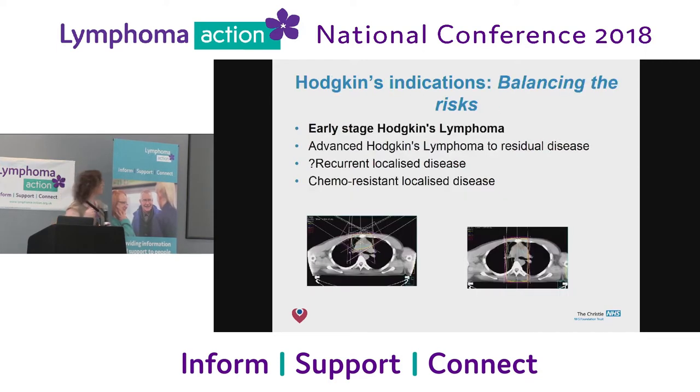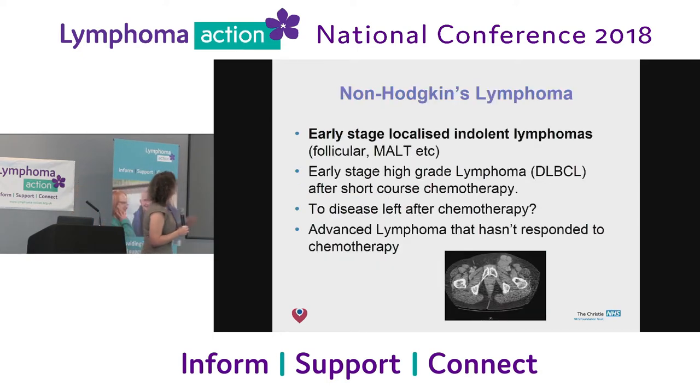In summary, in Hodgkin's lymphoma we still give radiation in early-stage disease, but it's part of an individual discussion for each person. In advanced disease, it's typically for patients where chemotherapy hasn't worked or where something is left after chemotherapy — those patients we may consider radiotherapy. For non-Hodgkin's, it's still a really big part of early-stage localized disease. If you've got follicular lymphoma or MALT lymphoma in just one place, radiation is still really there and can get rid of it. In higher-grade lymphomas, it can be given after short-course chemotherapy or if disease hasn't responded.